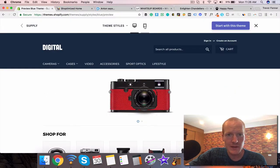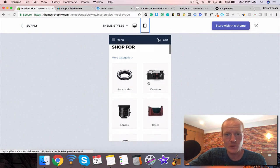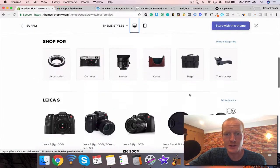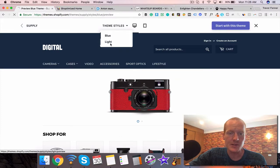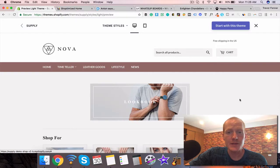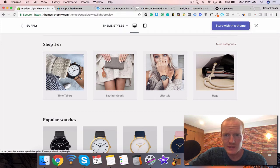All Shopify themes are mobile responsive, meaning they change to a mobile style as soon as someone goes on their mobile phone to search, which is great because that's what you need in order to rank in Google these days. Take a look at this theme — it's really cool, you can customize it however you want, and it's really good for niche sites. Niche sites I define as any site with five to six or fewer main categories.